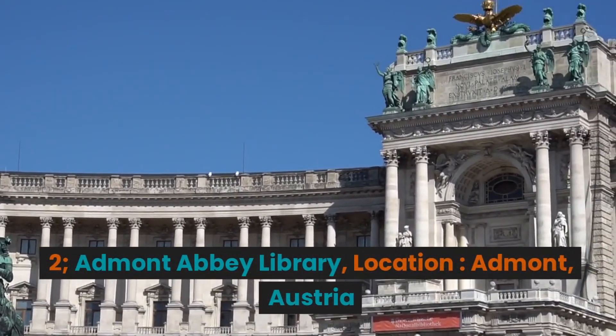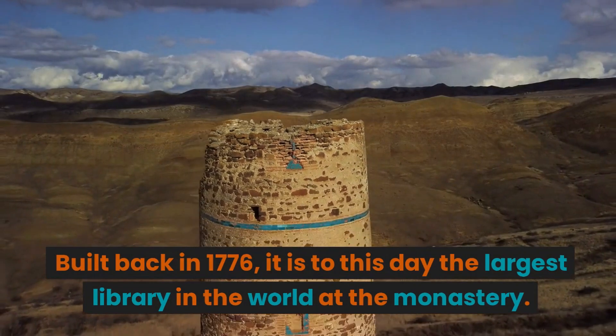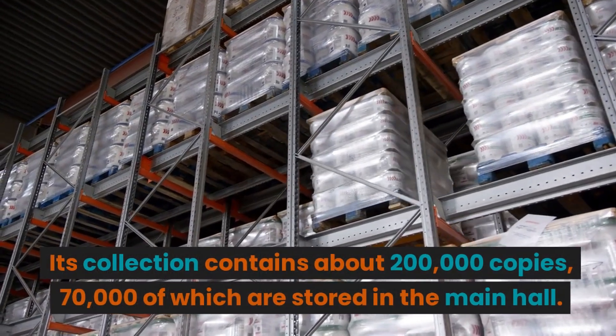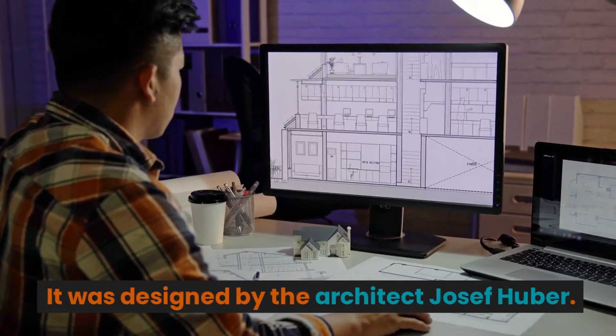2. Admont Abbey Library. Location: Admont, Austria. Built back in 1776, it is to this day the largest library in the world at a monastery. Its collection contains about 200,000 copies, 70,000 of which are stored in the main hall. It was designed by the architect Joseph Huber.